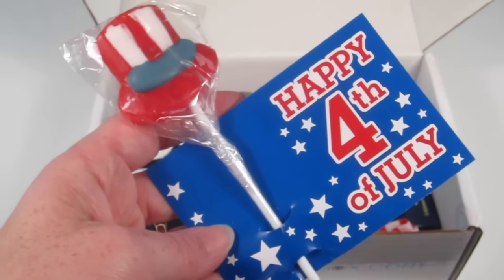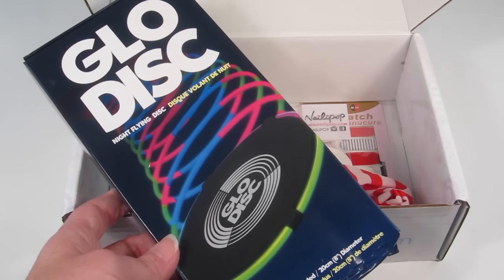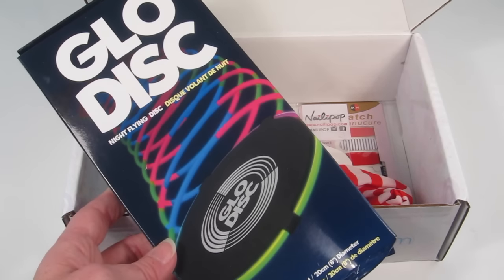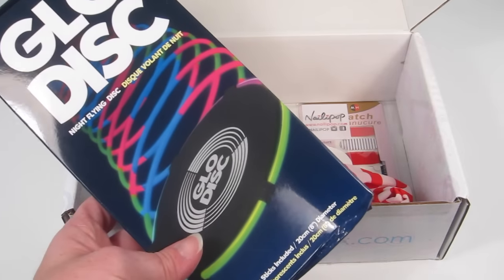There's a happy Fourth of July sucker — nicely themed. Next is a glow disc. It retails for $7.99, has a foam body, and you can attach three little sticks to the edges and it will light up. That'll be fun — I'll have to save that for a party or something.